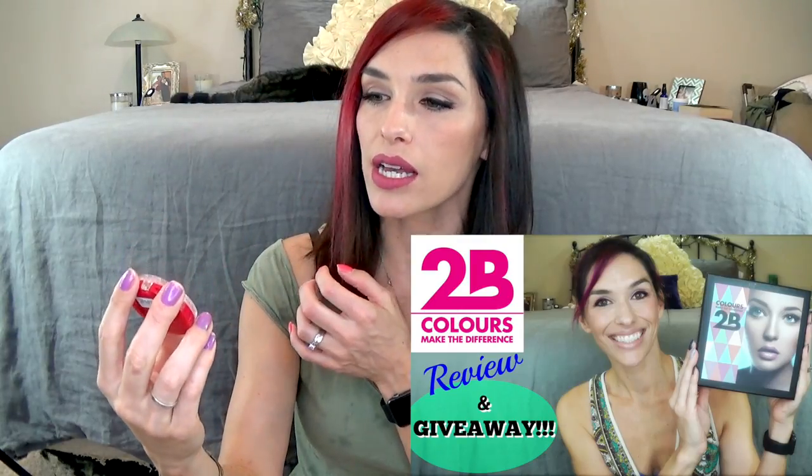Another of my favorite drugstore blushes is from Milani. This is Luminoso, a cult favorite, and then this one is Berry Amore, which I really love — a really nice berry color that goes well with my skin tone and has lots of gold shimmer but not glitter face, just a nice glow. Love these, keeping those.